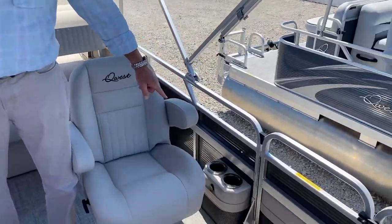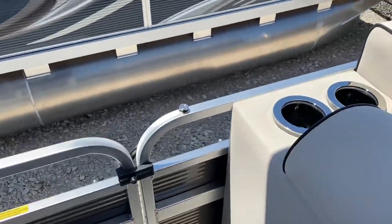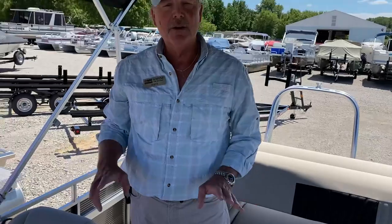Cup holders throughout the boat — you're going to see plenty of cup holders. And of a nighttime, those light up with a nice blue glow. You're going to see a lighting package in this boat, so the whole floor will light up at nighttime and underneath the decking.